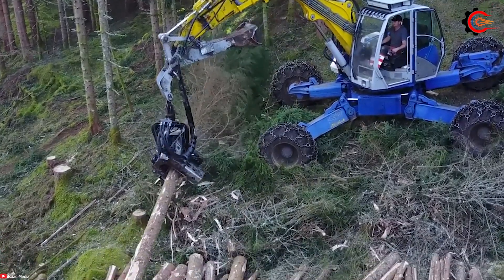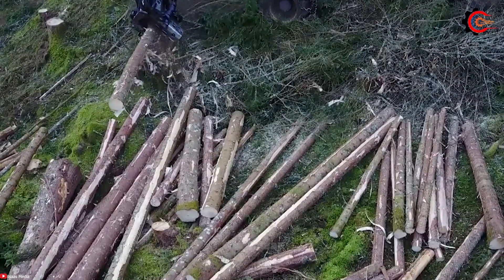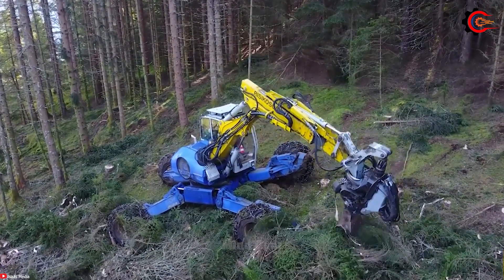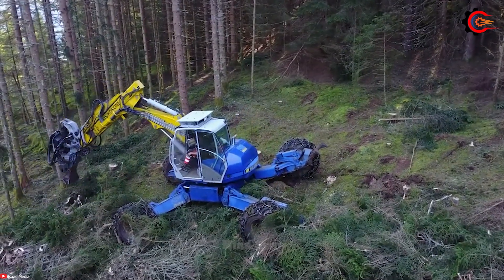The Kaiser S3 Tree Cutter is the epitome of versatility, power, and reliability, making it the top choice for forestry professionals seeking efficient tree cutting in the most demanding conditions.